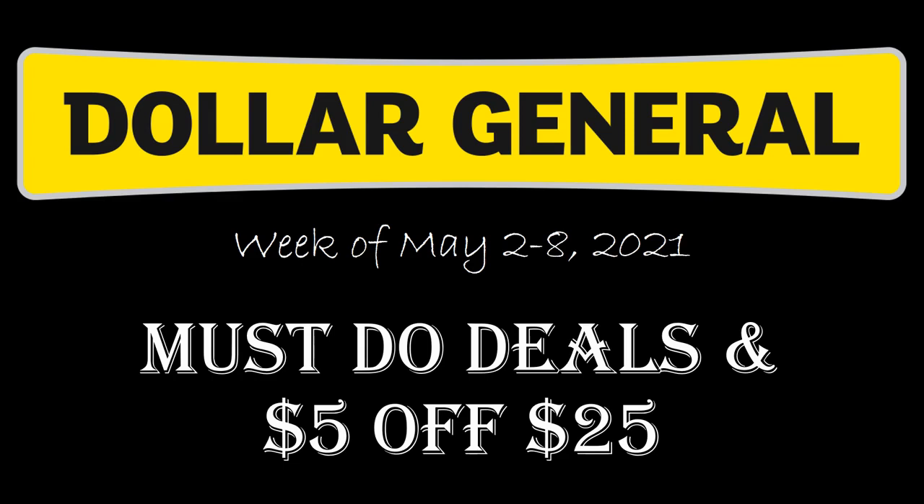If you remember on Saturday I did my first $5 off $25 haul — I went ahead and filmed it. It wasn't the best deal in the world, but it was still a pretty sweet deal. So I decided to plan a little bit more this time around. I'm going to have three different plans that I can execute on Saturday. This is going to be the week of May 2nd through the 8th of 2021, with a lot of must-do deals and several scenarios for the $5 off $25 that happens on Saturday the 8th only.